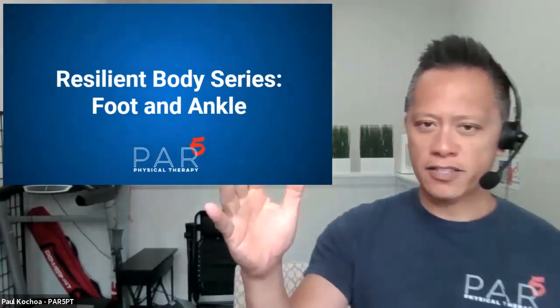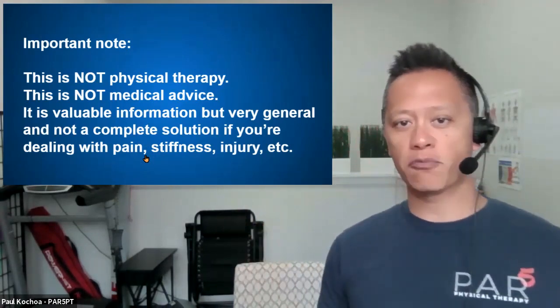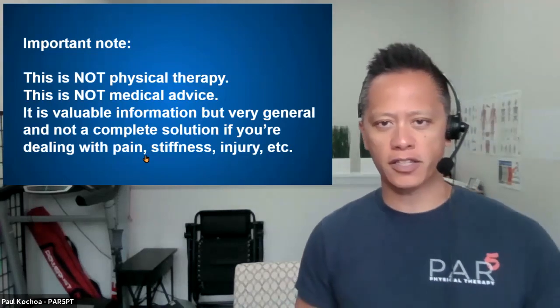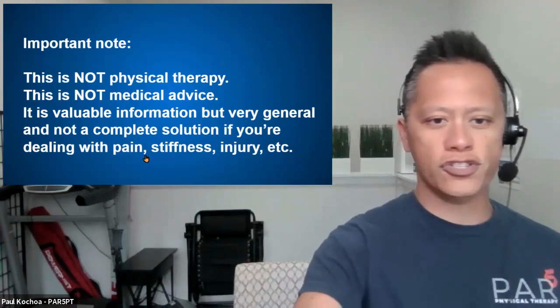Thank you so much, Michael. My name is Dr. Paul Kachoa, and this is a continuing series — the Resilient Body series. We're going foot and ankle today, probably one of the most complex joints, the most neglected joints in the body. Because I'm a physical therapist, I have to give you this disclaimer: if you've been to my talks before, you know that the information is very valuable and helpful, but is not designed for your individual issues. So if you are dealing with foot and ankle pain, make sure that you consult a medical professional. This is not medical advice or physical therapy. It's just talk.